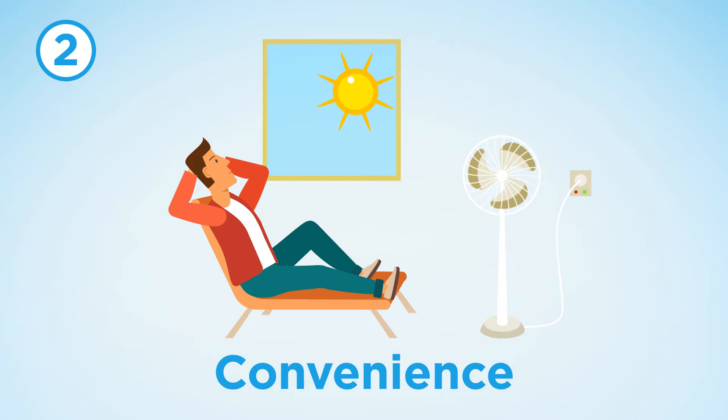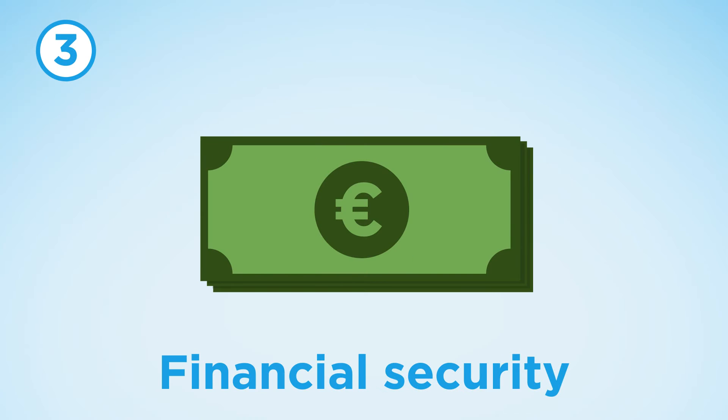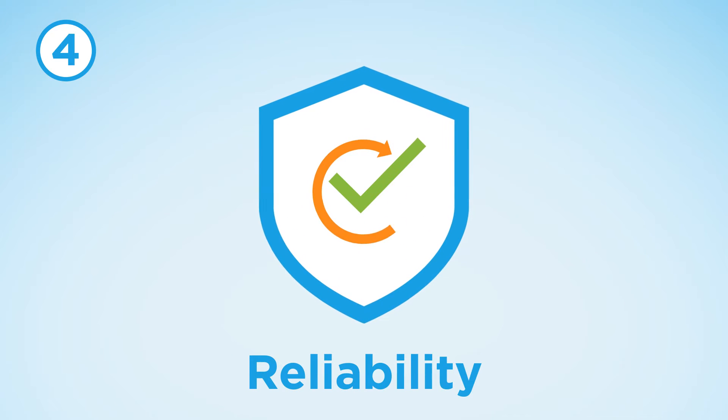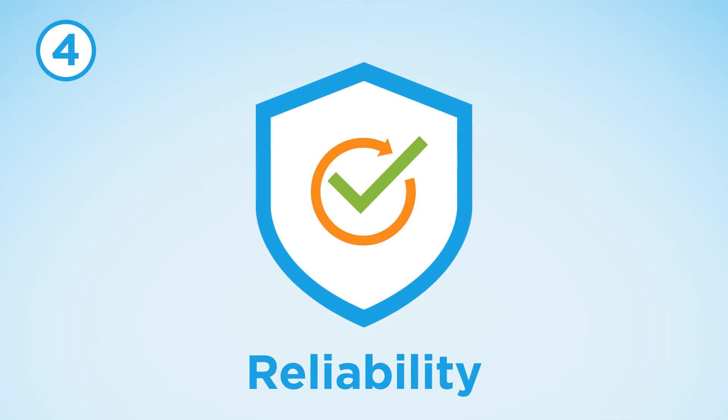Thirdly, prosumers are usually keen on financial security when it comes to energy. Finally, reliability of the organisation that offers the proposition is important.